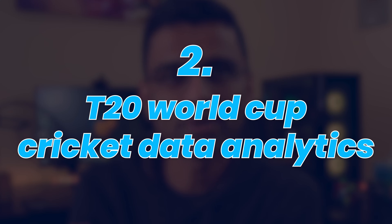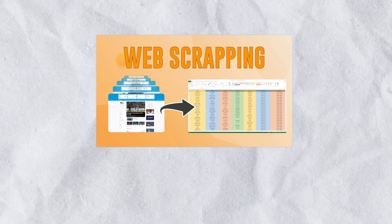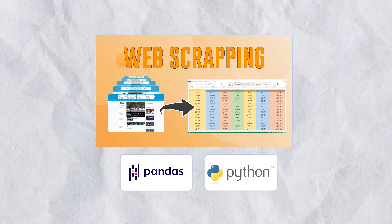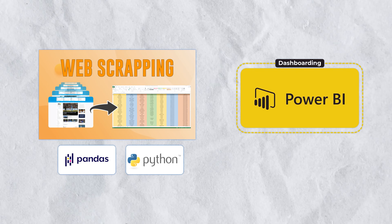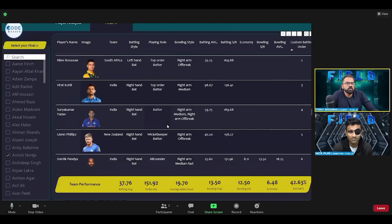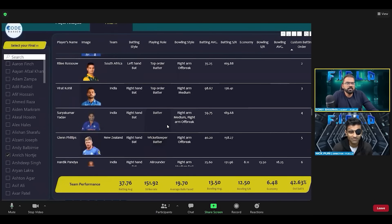The second one is T20 Cricket World Cup data analytics, where we used web scraping to collect real data from the ESPN Cricinfo website. We then used pandas and Python for data cleaning and data transformation. At the end, Power BI was used to build a dashboard, and we had a subject matter expert with whom we discussed the insights generated. So this is not just a technical project — we cover domain knowledge and project management aspects as well, meaning you build both technical and soft skills.